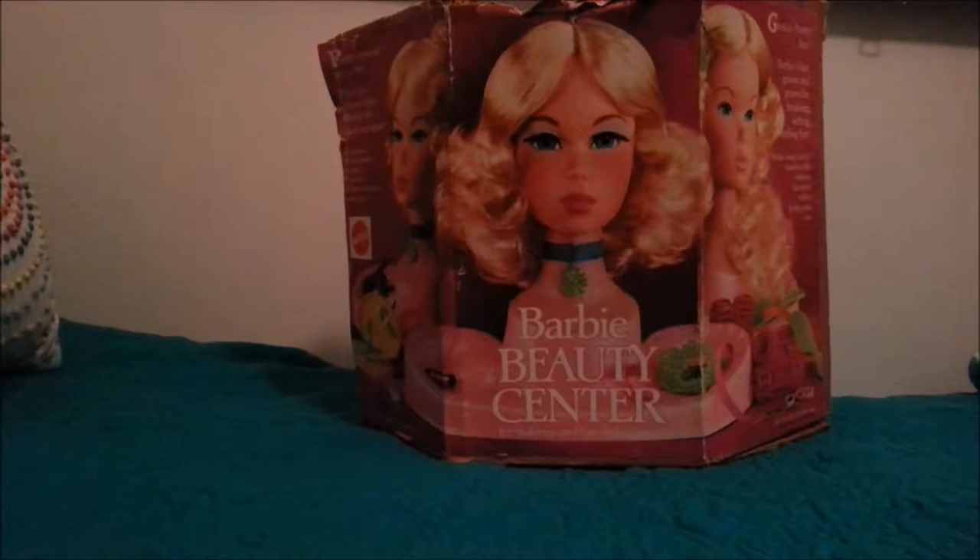Hi guys, this is Jodi from Toy Addict. I was working on wrapping some presents, and I thought before I wrapped it I wanted to show you this cool present that I got my sister.